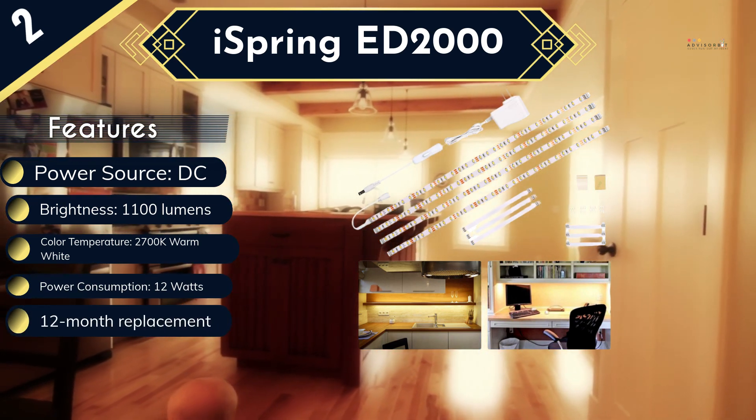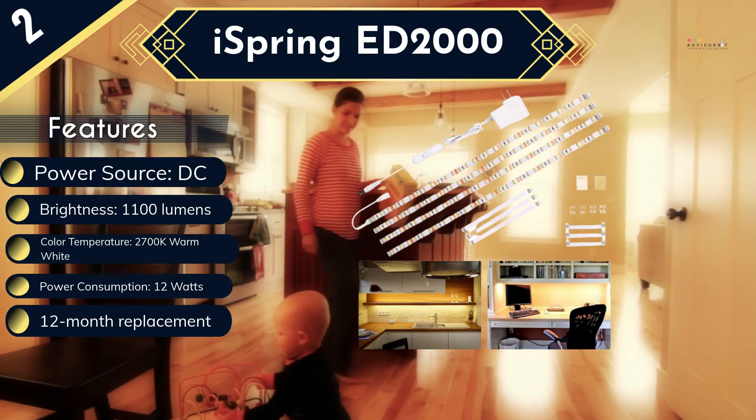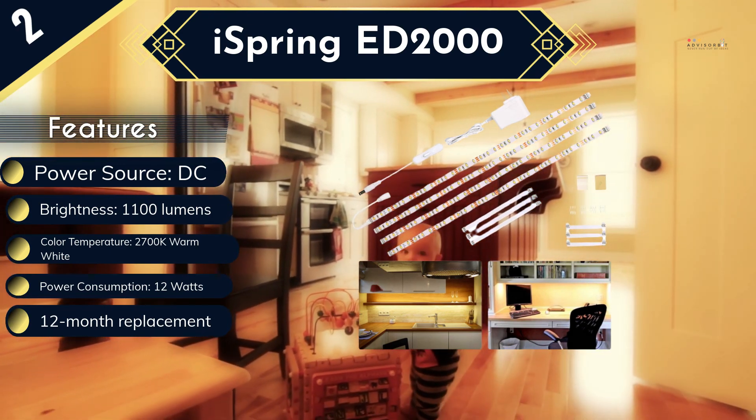Plus, no tools are required for installation. To secure your purchase, the company gives you a 12-month replacement policy. Just one thing — it does not have a built-in dimmer, so you will have to purchase one separately.